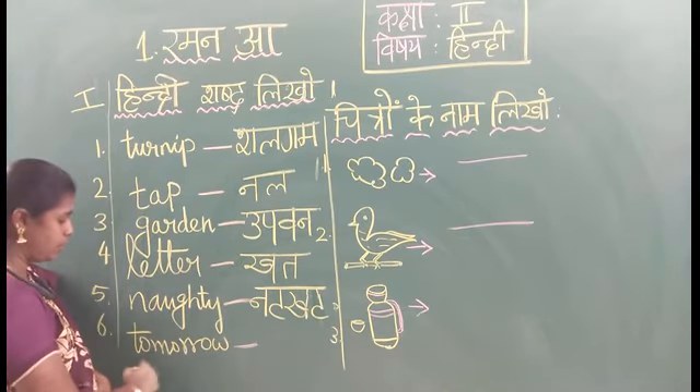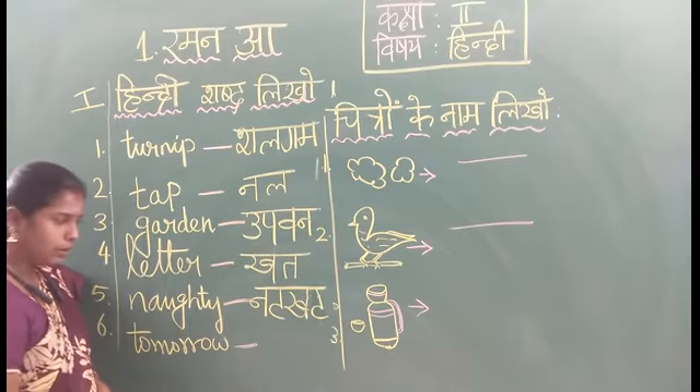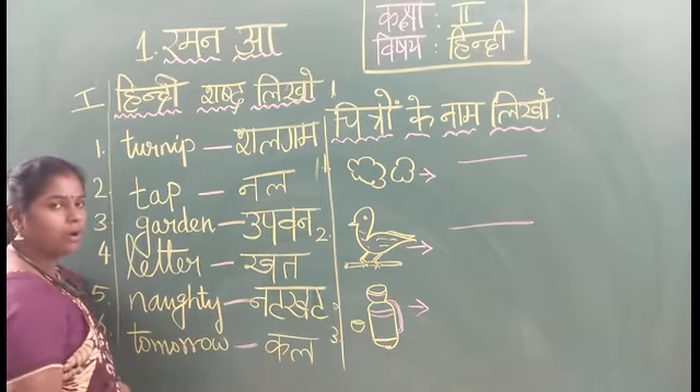Last: Tomorrow. T-O, Yang, Go — Tomorrow. Tomorrow means Kall. Say the spelling: Ka, Ye — Kall. Tomorrow — Kall.